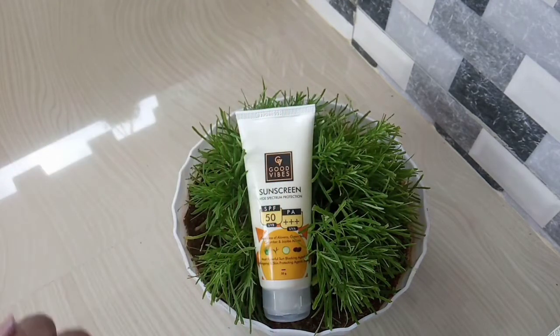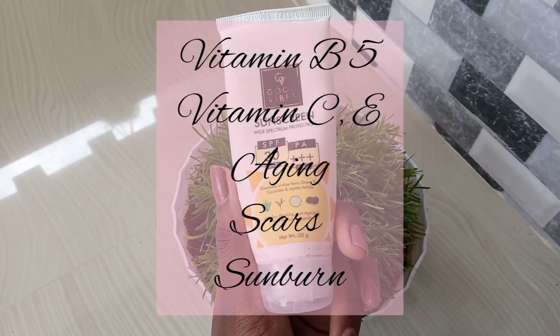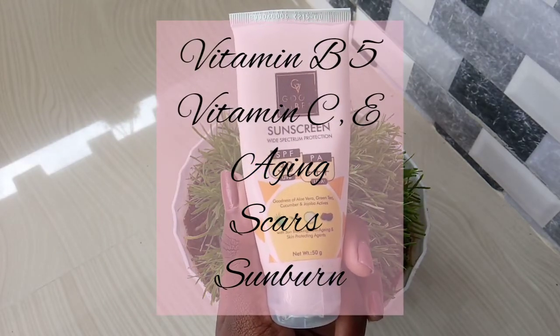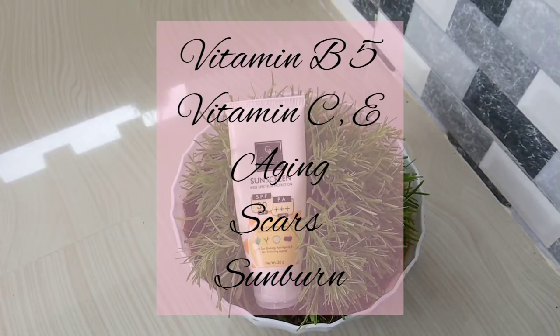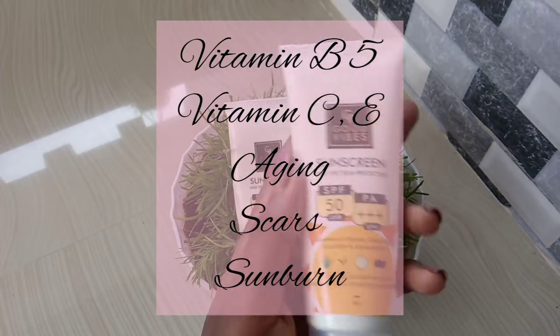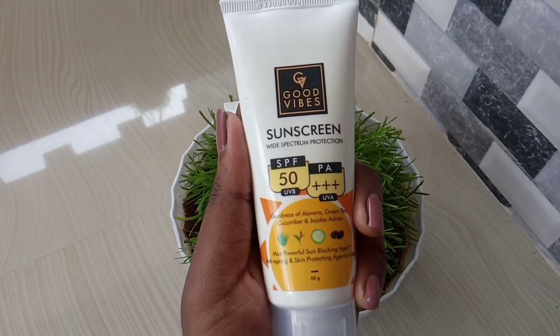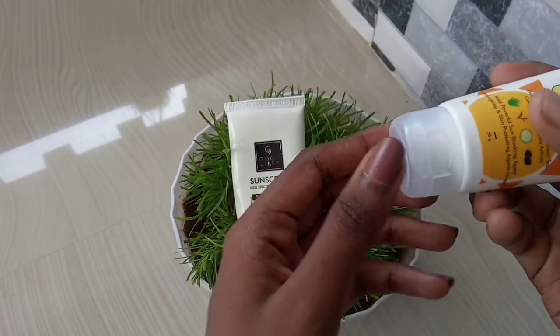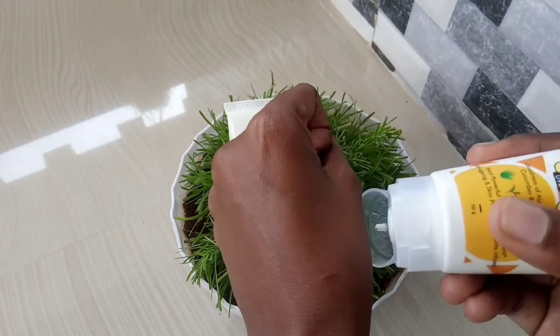The next ingredient is cucumber. Cucumber contains vitamin B5, which helps prevent aging. It will lighten the scars and lighten the skin. It will be soothing with very cooling effects. It will be very helpful and will clear the sunburn and skin. This is the main key ingredient.